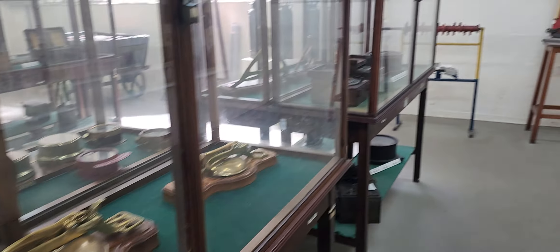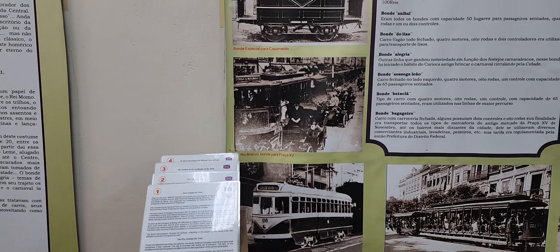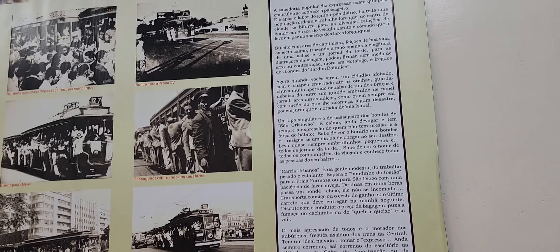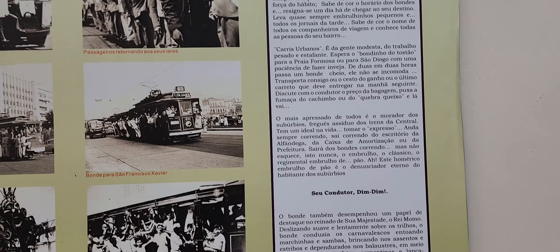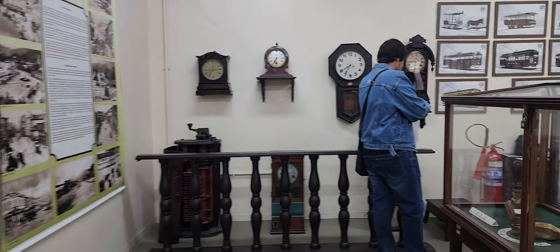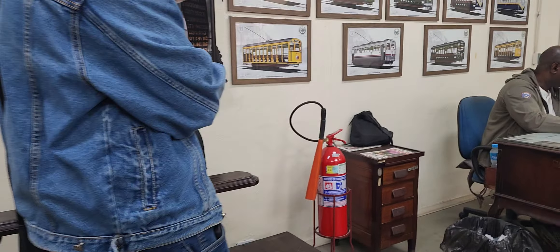From there we go downstairs and finish the tour at the 700 steps. If you want to go back to the same square where we started the tour, you can walk straight ahead for about 700 meters. Or you can take a look around this main street here.